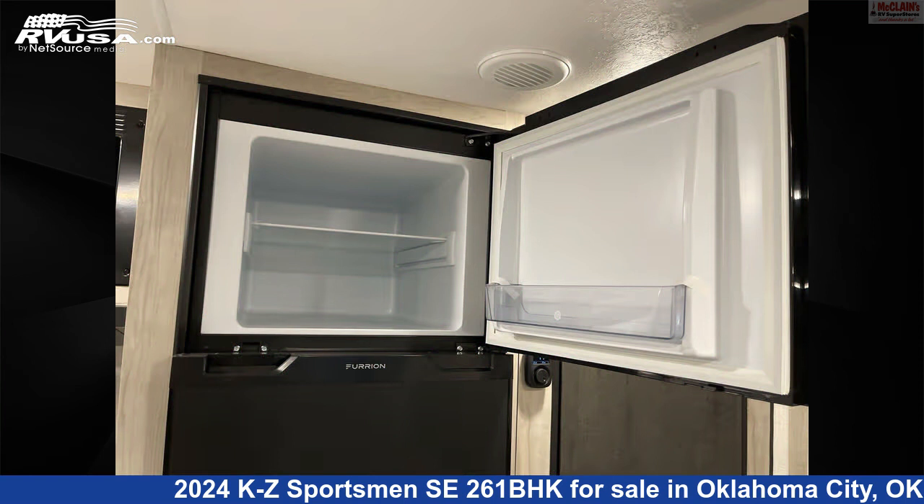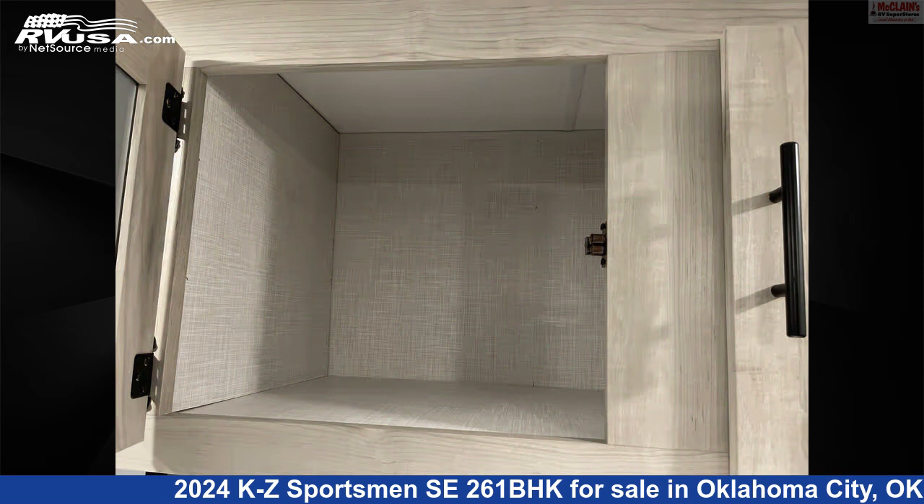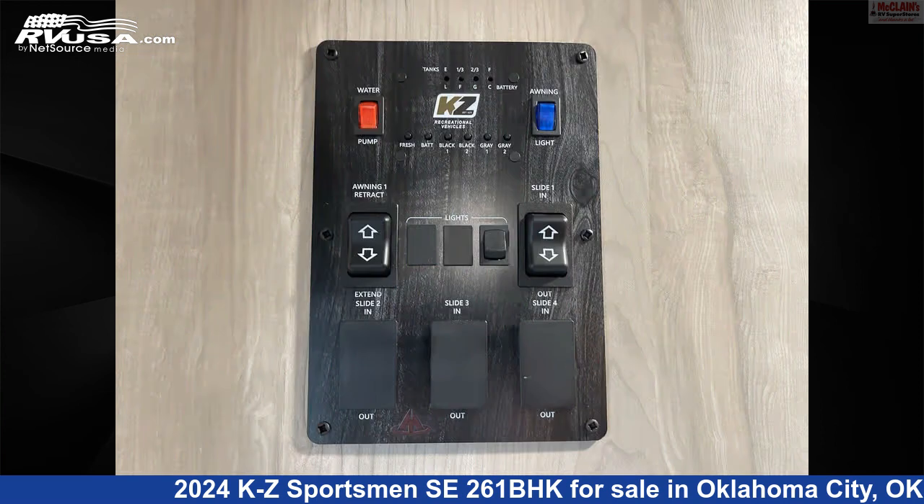This new KZ is 31 feet 7 inches in length and has 45 gallons fresh water capacity. The floor plan layout of this travel trailer features bunk beds, front bedroom, mid-kitchen, rear bath, rear entertainment, and rear living area.